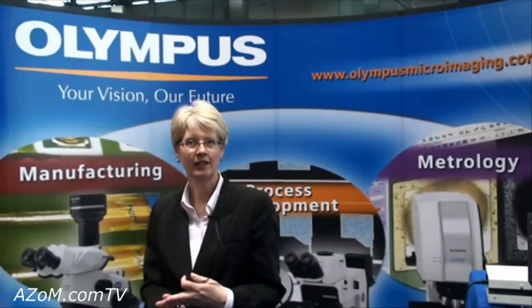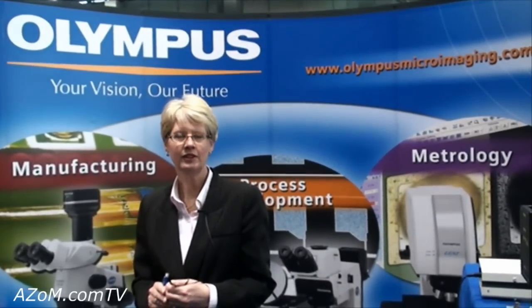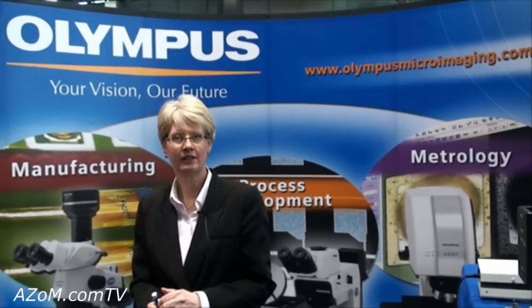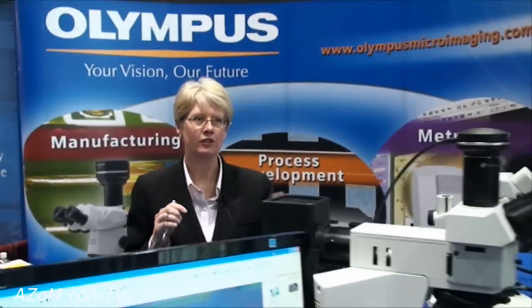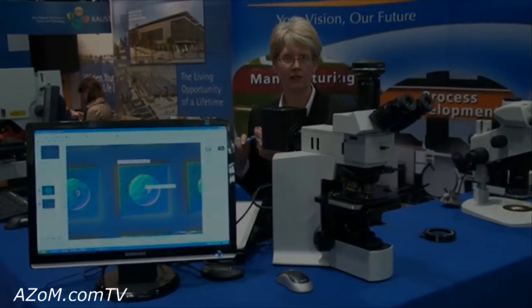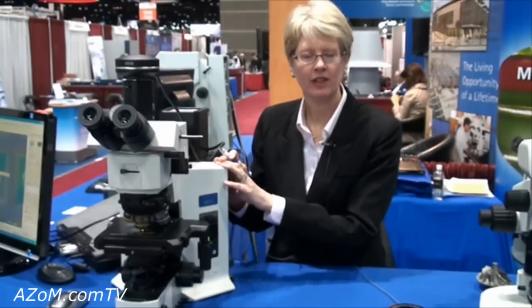We are at PITCON today representing the scientific equipment division, which sells optical inspection equipment and solutions for material analysis, including microscopes, digital cameras, and image analysis software.